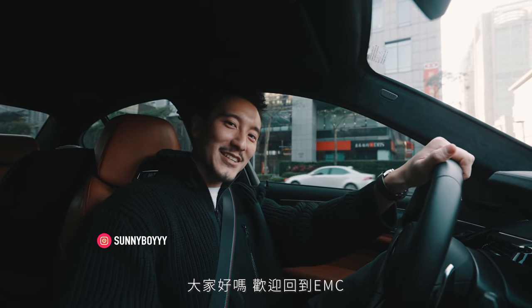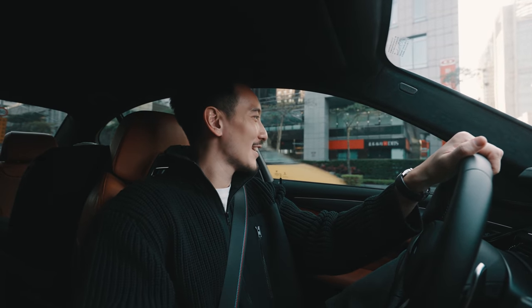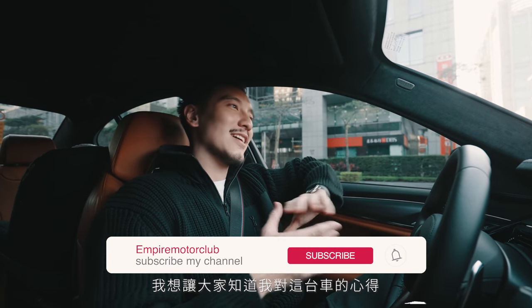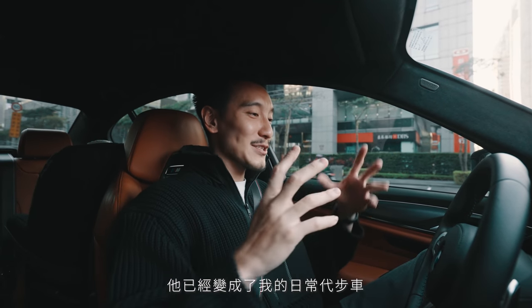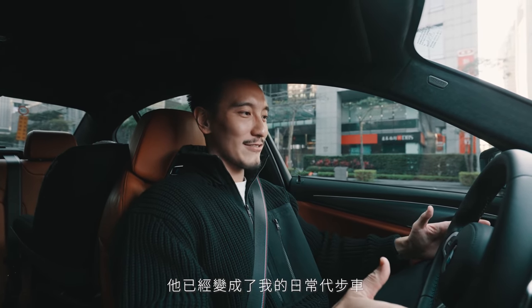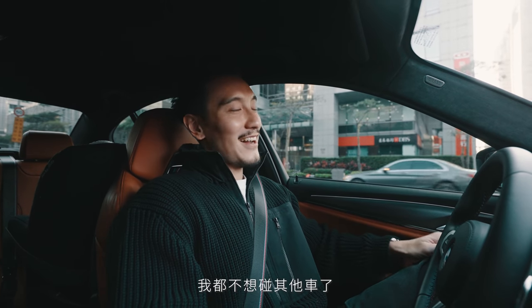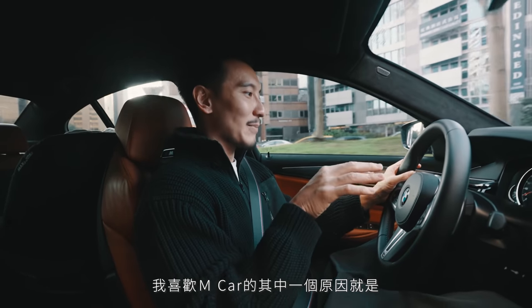What's good everyone, welcome back to another EMC. Today we're in the M5. I have not given you guys a proper M5 update, and I will let you know how I feel about this car. It has become my daily driver and it's so comfortable that I don't even drive anything else.